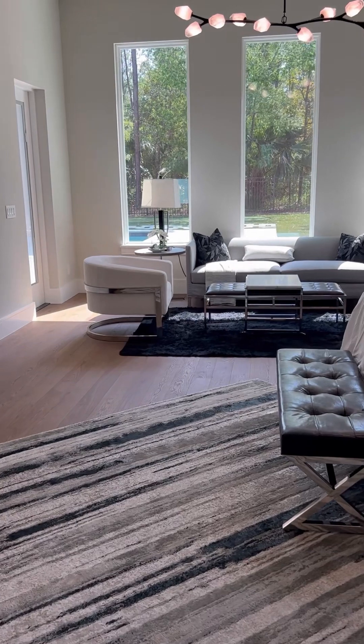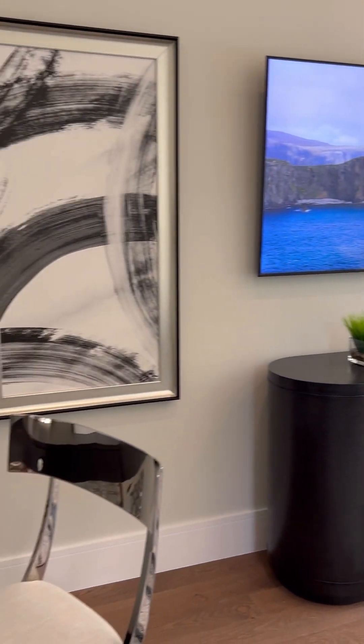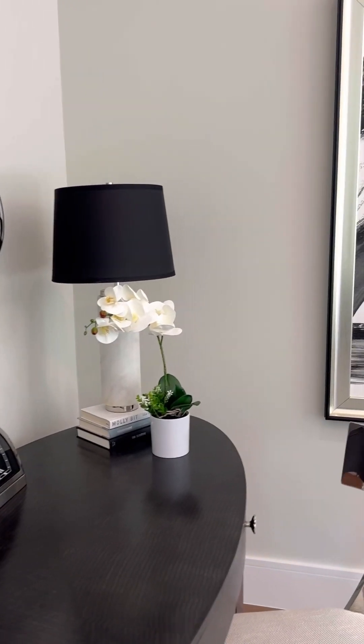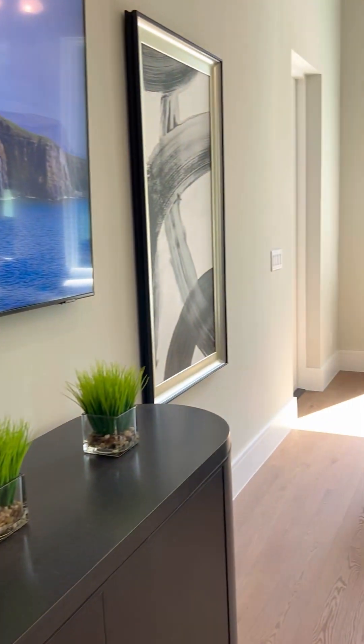I love the detail that these homes have. I try to take my time in each room and show you each crack, corner, crevice — the flooring, the ceiling, the walls — because everything is just so custom.